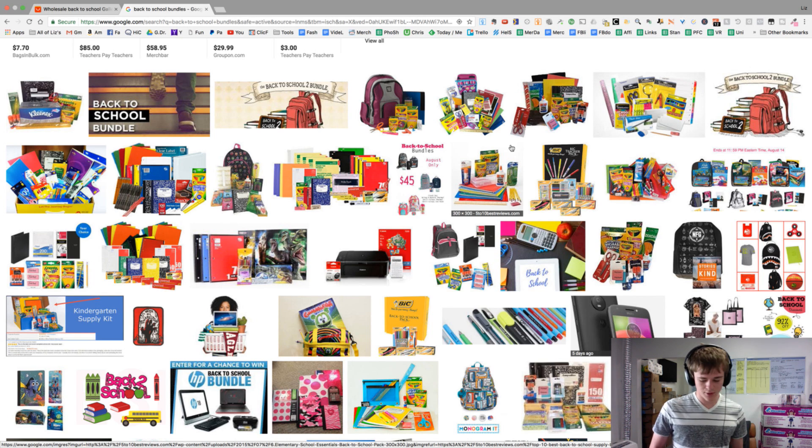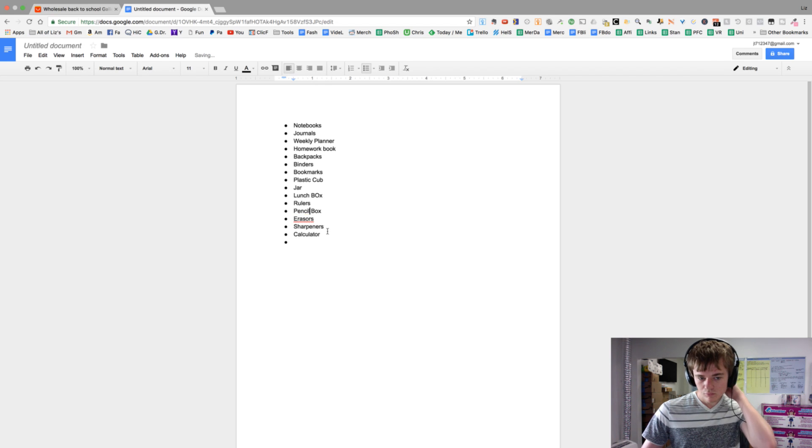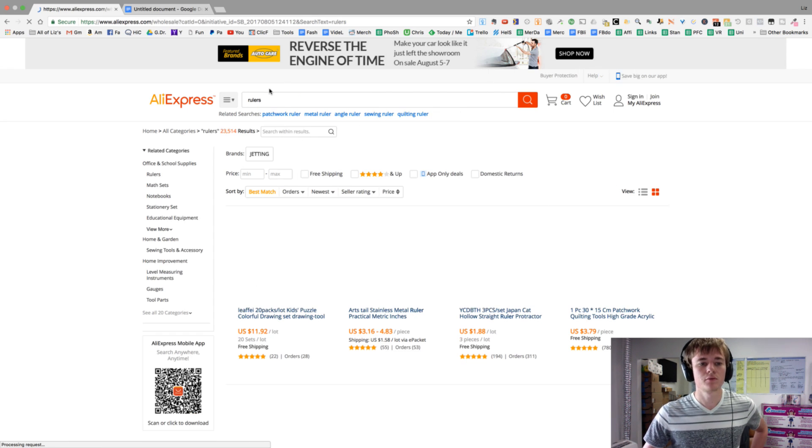I like the idea of little journals or notebooks. I think those are safe — there's nothing really dangerous about them. It's not like pens, where Amazon might not like it because of dangerous ink. So we've got notebooks. Now let's look at rulers and see if we get anything cute.